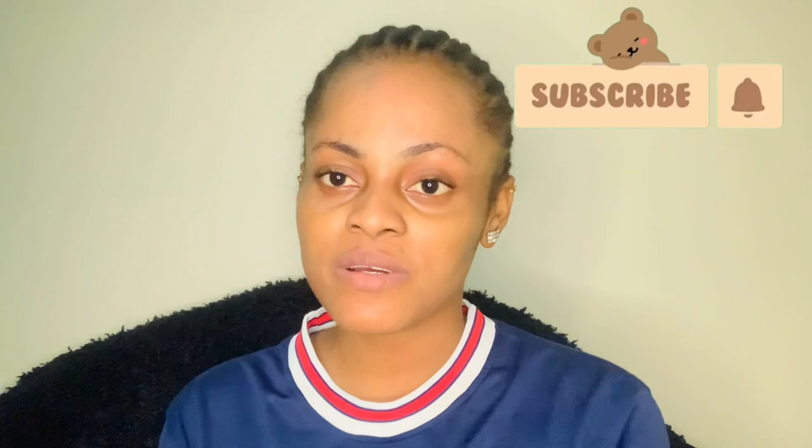Hey guys, welcome back to my YouTube channel. My name is Cynthia. If you are new to my channel, please take out your time to subscribe, turn your post notification bell on so you would know when I upload, and don't forget to like and comment down below. If you are my OGs on the channel — the ones that watch my videos regularly — I love you guys so so much.